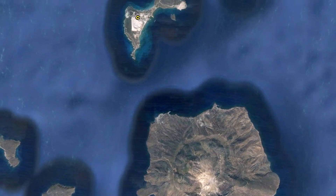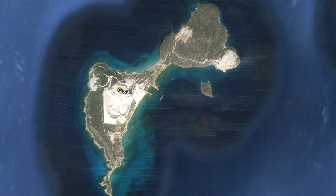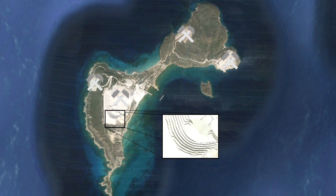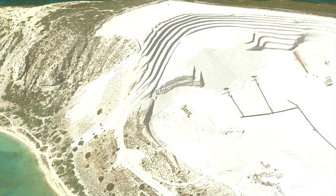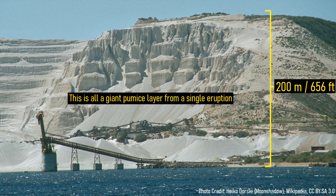The best way to understand the true scope of the eruption which formed this caldera is to look at the island of Yali. There, a number of mines are quite prominent, which are all extracting a white material. These mines are extracting a distinct layer of pumice which was deposited in a single caldera-forming eruption. This pumice layer measures up to 200 meters, or 656 feet thick in some locations, and was all deposited in less than 24 hours.